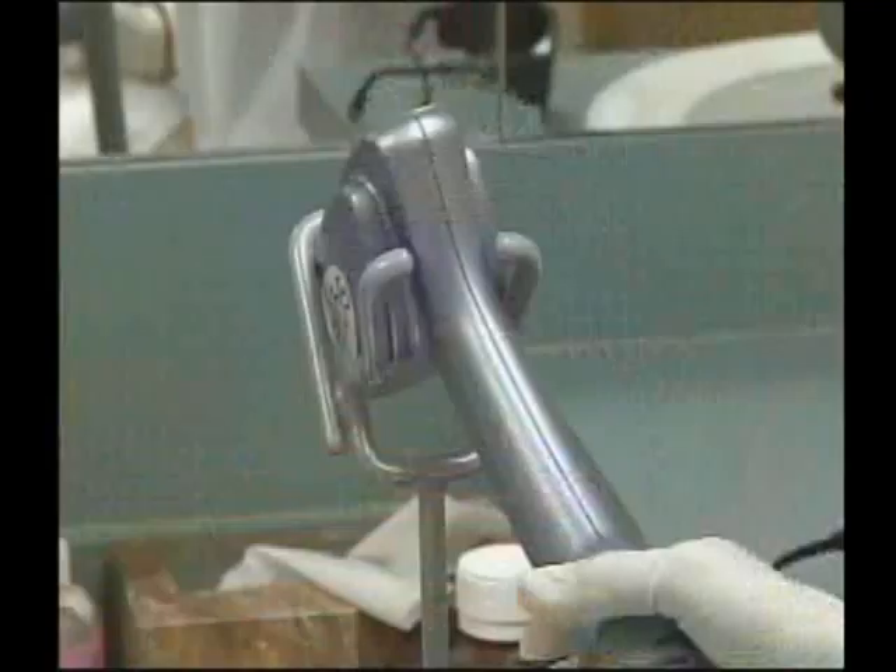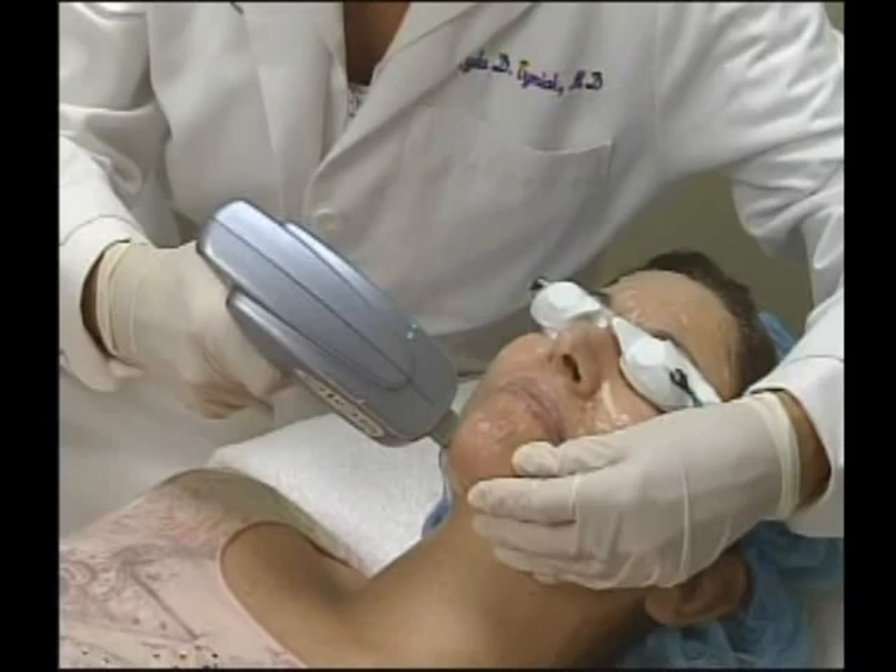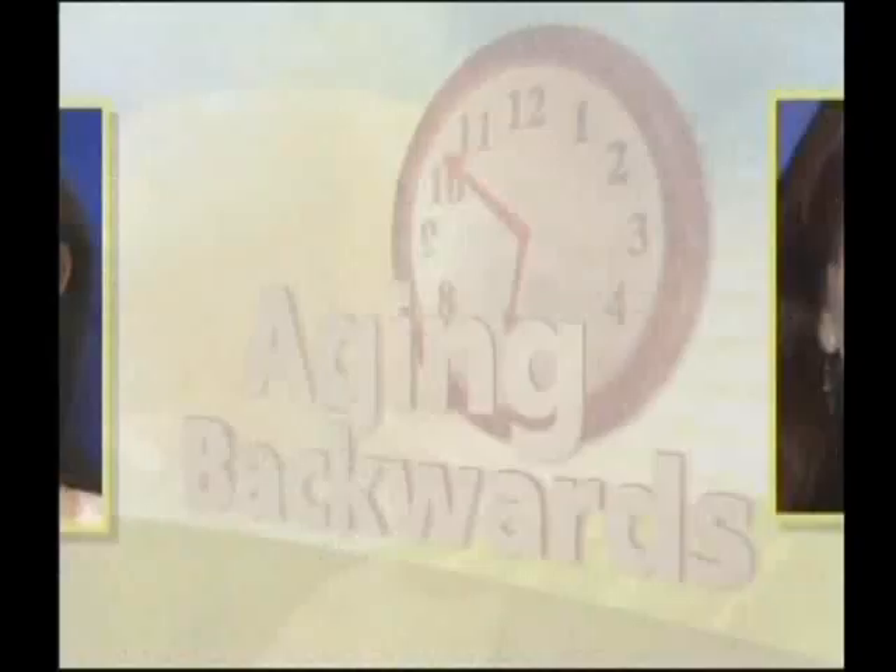Take a good look at me now because next time you see me I'll be looking years younger after my ELOS laser treatment. I'm Jackie Silver and today we're aging backwards. ELOS stimulates fibroblast deposition of collagen and elastin, so you are essentially bringing your skin back to where it used to be — sometimes better than it used to be in many ways.